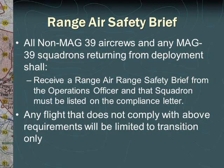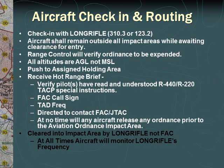All non-MAG-39 air crews and any MAG-39 units returning from deployment must receive an air range safety brief from the operations officer. Once this is completed, the unit will be listed in the compliance letter. Any flight that does not comply and is not on the compliance letter will be limited to transition only. All aircraft will check into long rifle using 310.3 or 123.2. Aircraft shall remain outside of all impact areas while awaiting clearance for entry. Range control will verify ordnance to be expended and all altitudes will be in AGL and not MSL. Once clearance is received, the aircraft will push to their assigned holding area to receive a hot range brief. A hot range brief will verify that the pilots have read and understand the R-440 and R-220 special instructions.